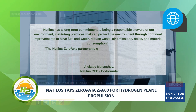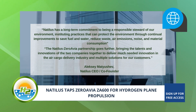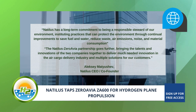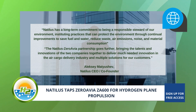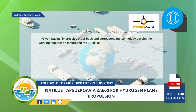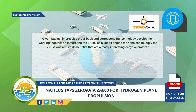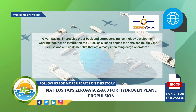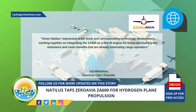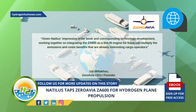The Natalus and ZeroAvia partnership goes further, bringing the talents and innovations of the two companies together to deliver much-needed innovation in the air cargo delivery industry and multiple solutions for our customers. Given Natalus' impressive order book and corresponding technology development, working together on integrating the ZA600 as a line-fit engine for Kona can multiply the emissions and cost benefits that are already interesting cargo operators, added ZeroAvia CEO and founder Val Miftikov in a statement about the hydrogen plane partnership.